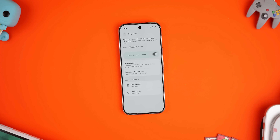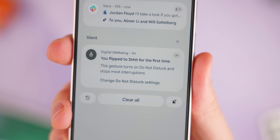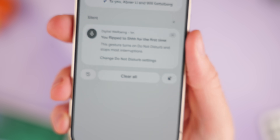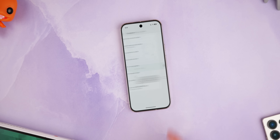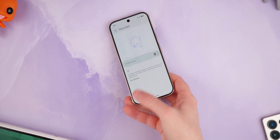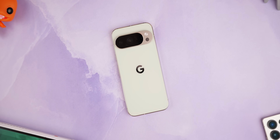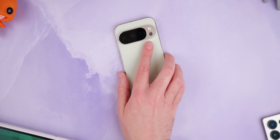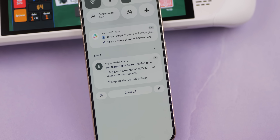Flip to Shh is one of those underrated features that you don't realize you need until you have access to it. It's not available on all phones, but when activated, your phone turns on Do Not Disturb mode and fully silences all distractions as soon as you put it face down. It's quiet face down, back to normal face up. It'll also sync with your Pixel Watch if you have one. It's one of those things that can help you eliminate distractions really quickly.